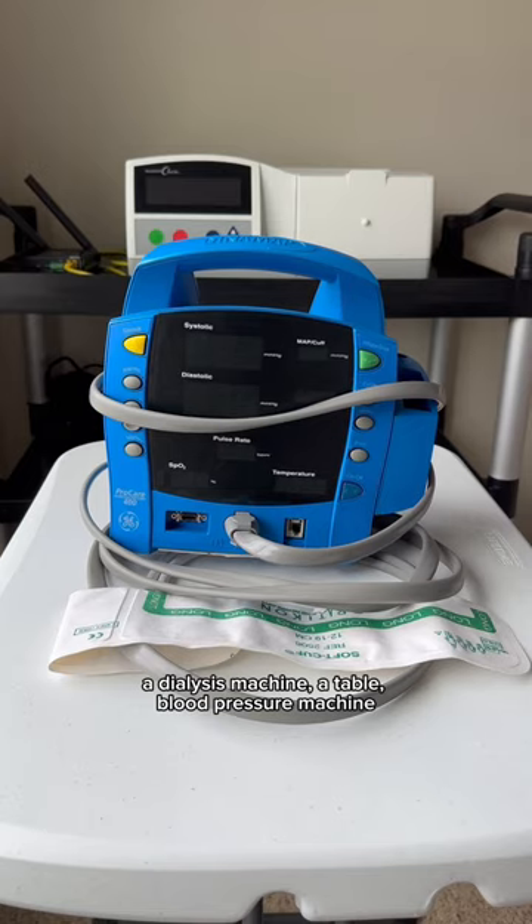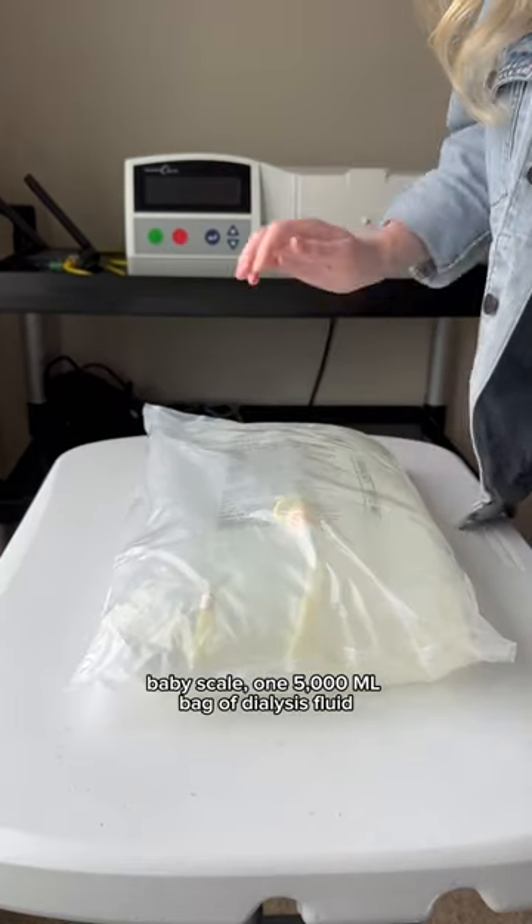A dialysis machine, a table, blood pressure machine, baby scale, and one 5,000 ml bag of dialysis fluid.